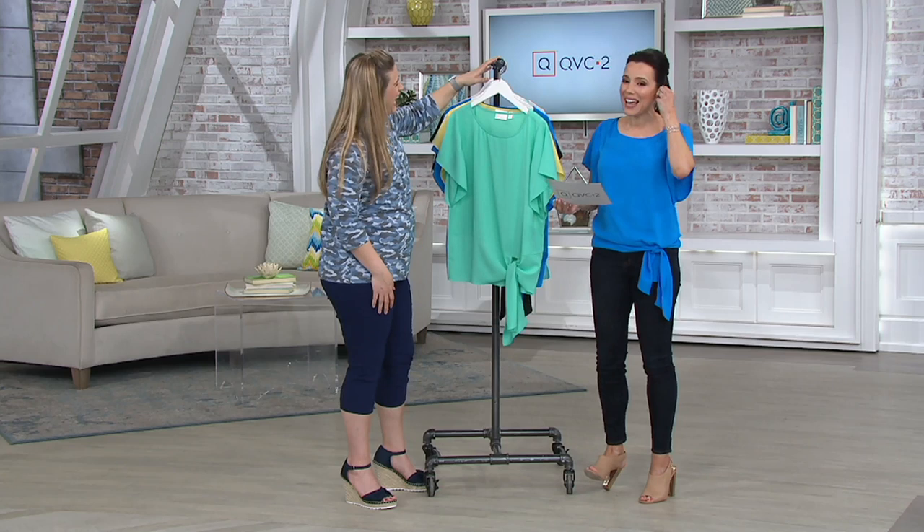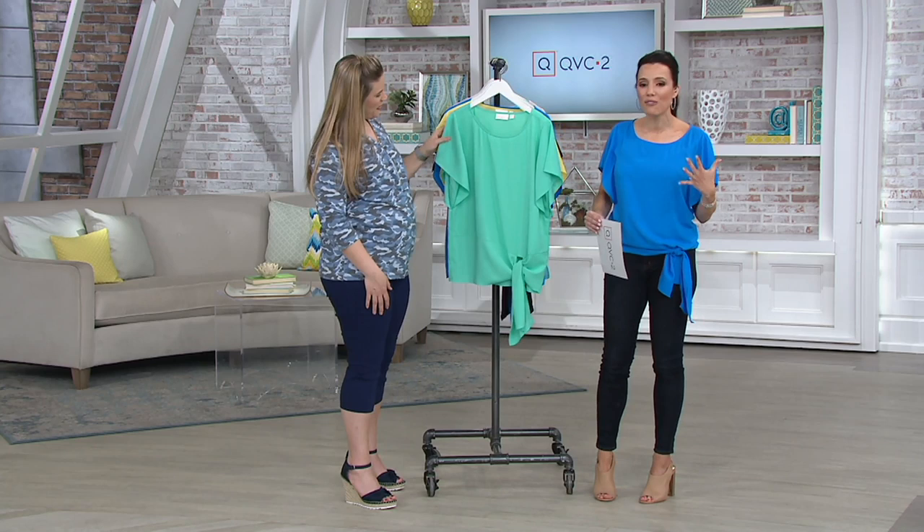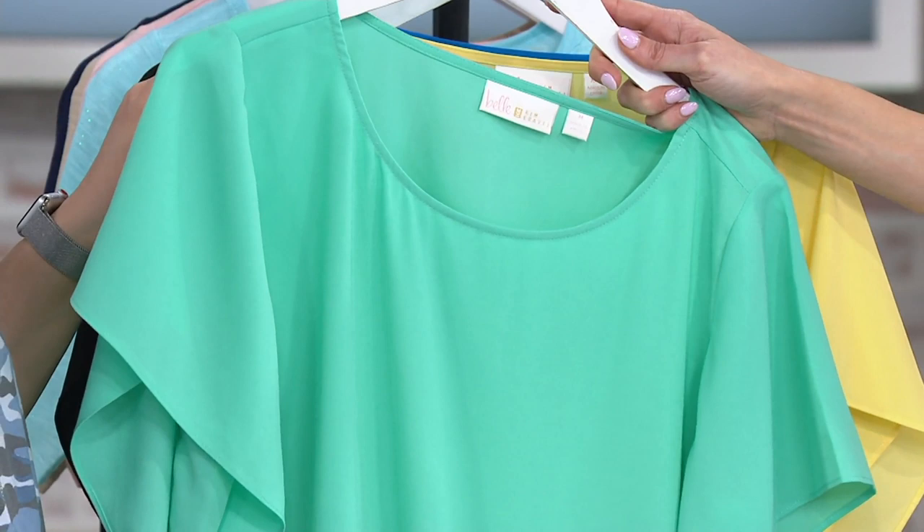Let me take you through the colors. I think you will love this top. It's comfortable, it's easy to take care of — machine wash, tumble dry. This is the pool, and in the pool we have extra extra small through 3X.